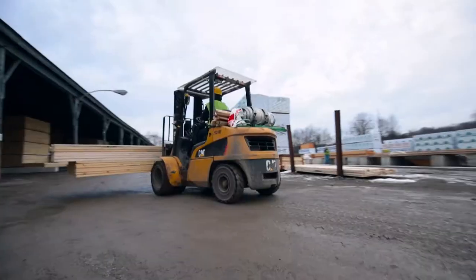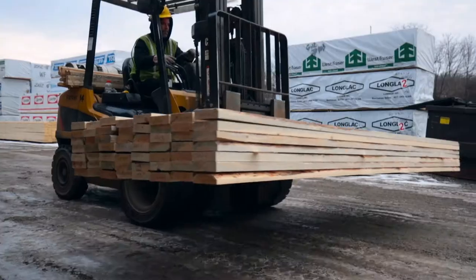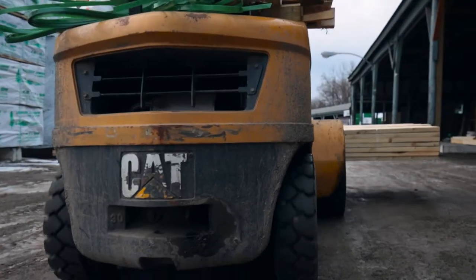People can go anywhere to buy a 2x4. They come to Carter Lumber for customer service. And Cat Lift Trucks provide us with a reliable machine to take care of our customers' needs.